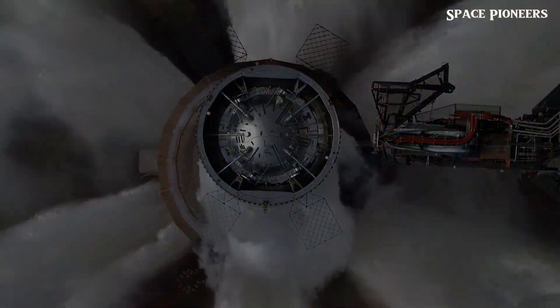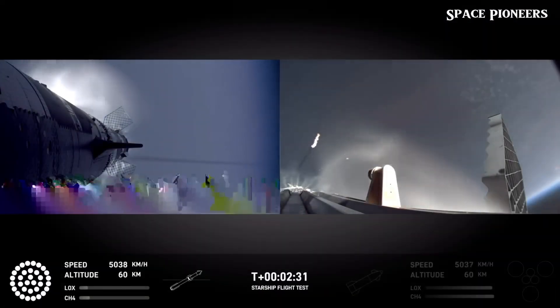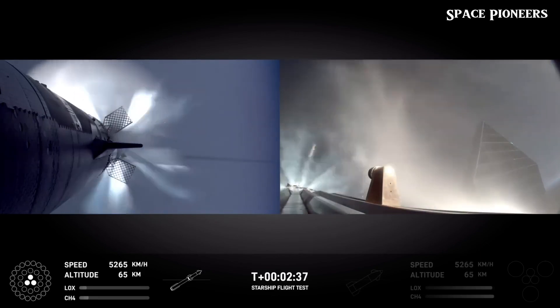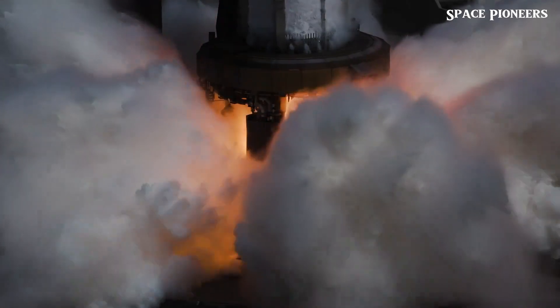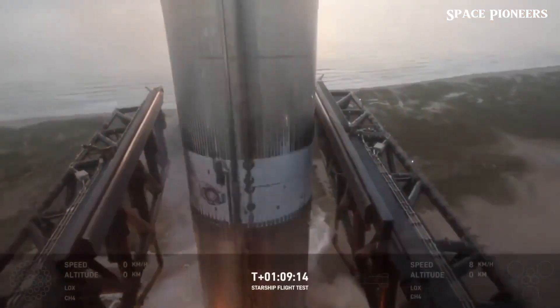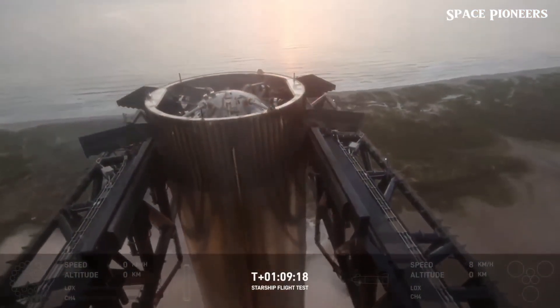SpaceX's ambitions for Starbase aren't just limited to launching rockets — they're also working hard to expand their capabilities. Over at Pad B, new sub-coolers were recently rolled into position, marking significant progress toward dual launch capability. With two active launch pads, SpaceX could dramatically increase their launch cadence, which would be crucial for their long-term goals, especially as they gear up for missions to the Moon and Mars.